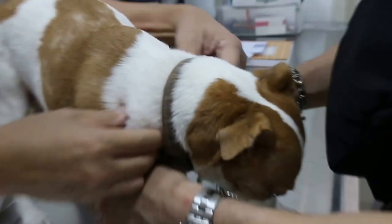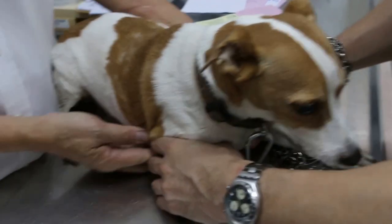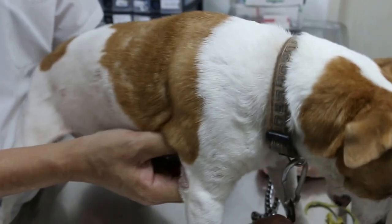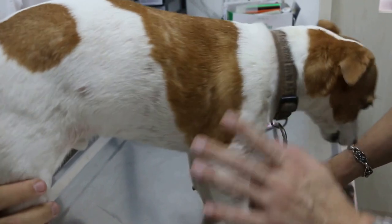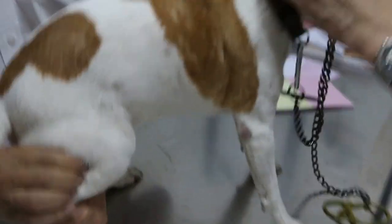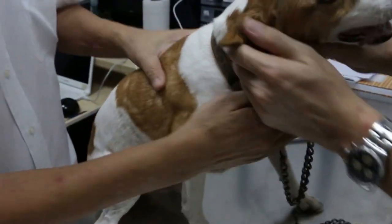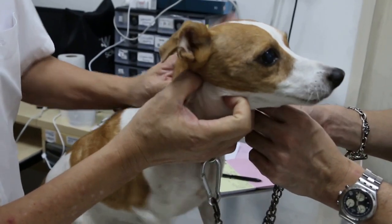Let me check the prescapular — prescapular is okay. Then the axillary lymph nodes — not enlarged. The popliteal lymph nodes — not enlarged. So there's no generalized lymphoma. Only the submandibular is enlarged, so this is some infection, some serious infection.